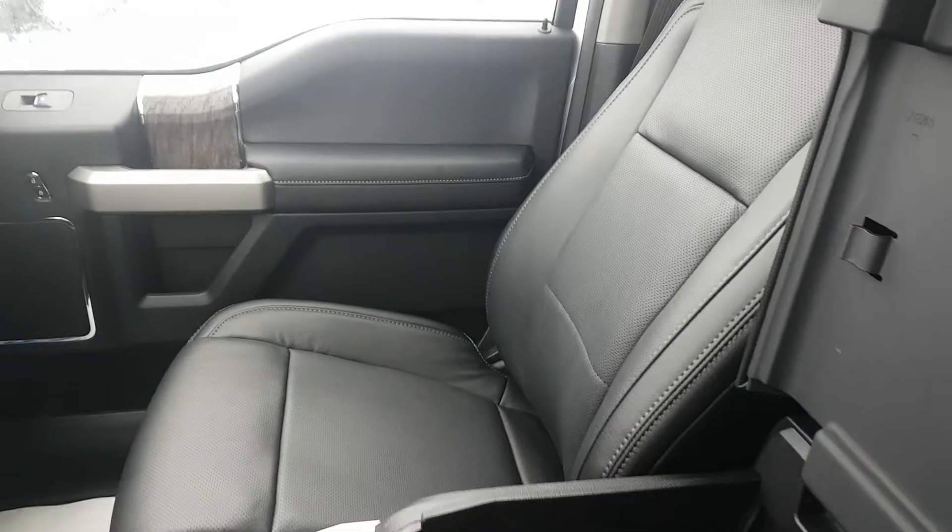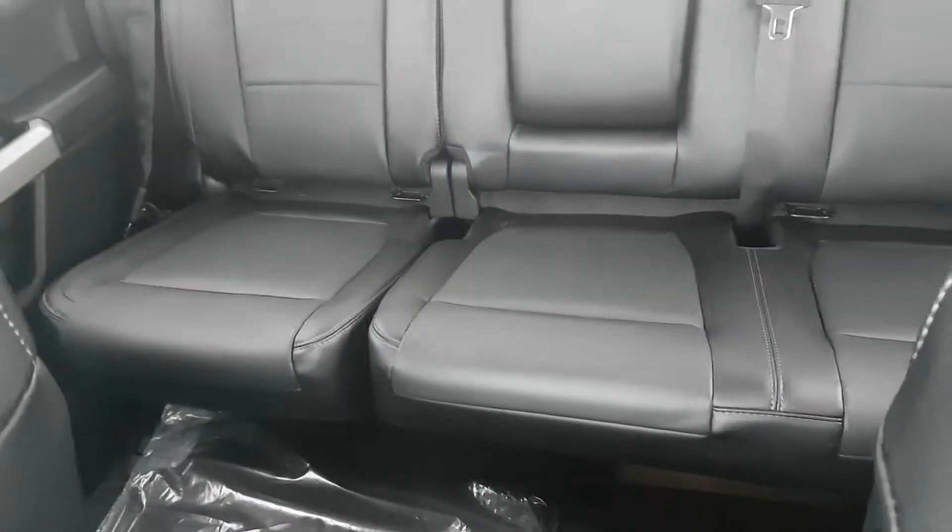The interior is all leather as well. A ton of room in this truck — you got three seats in the back, you got a center console that folds down with cup holders, and a rear sliding window.